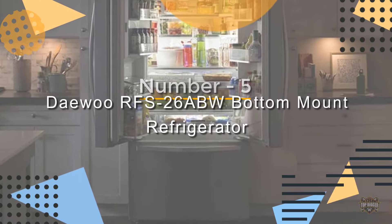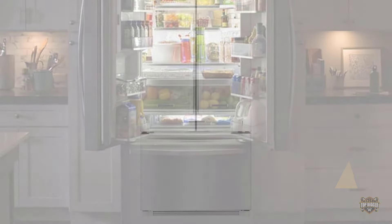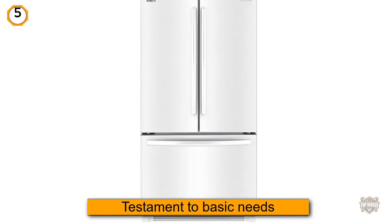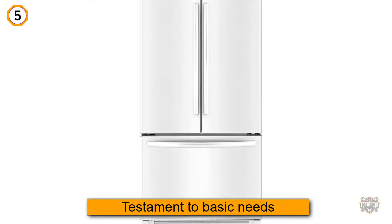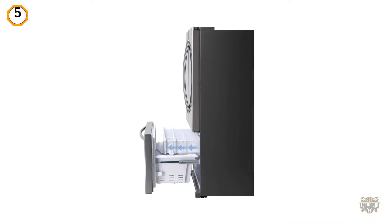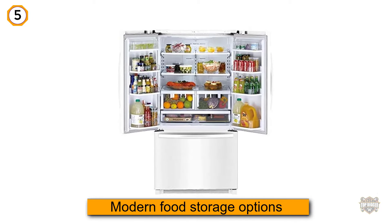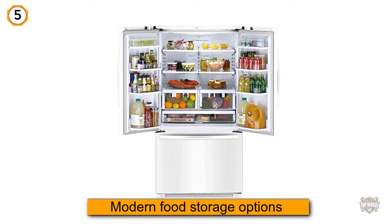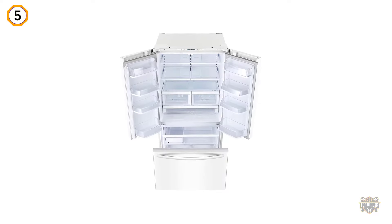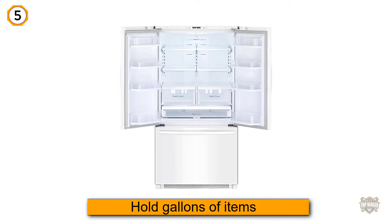Number five: the Daewoo RFS-26ABW bottom mount refrigerator. If you are looking for pure simplicity, this is the refrigerator you seek. This 26 cubic foot plain white bottom freezer refrigerator is a testament to basic needs while still offering a ton of modern food storage options. The French doors are designed to hold gallons of items.